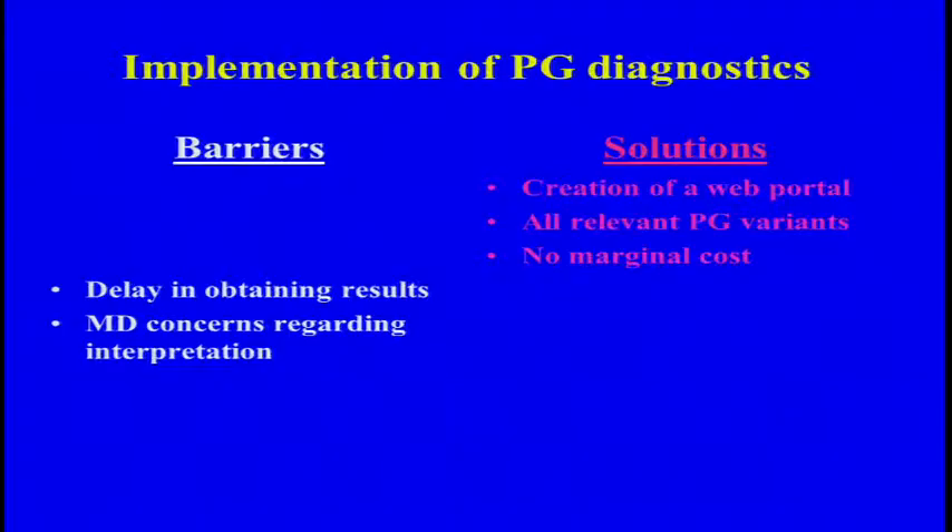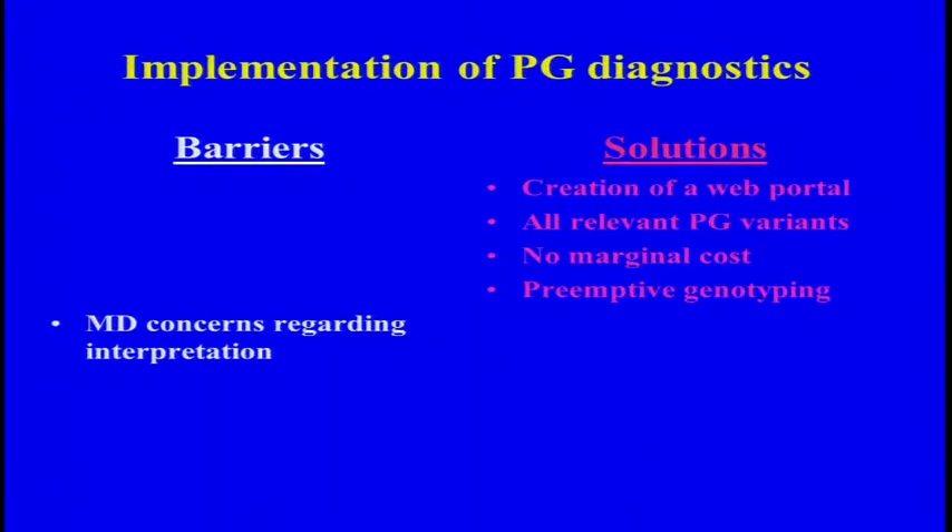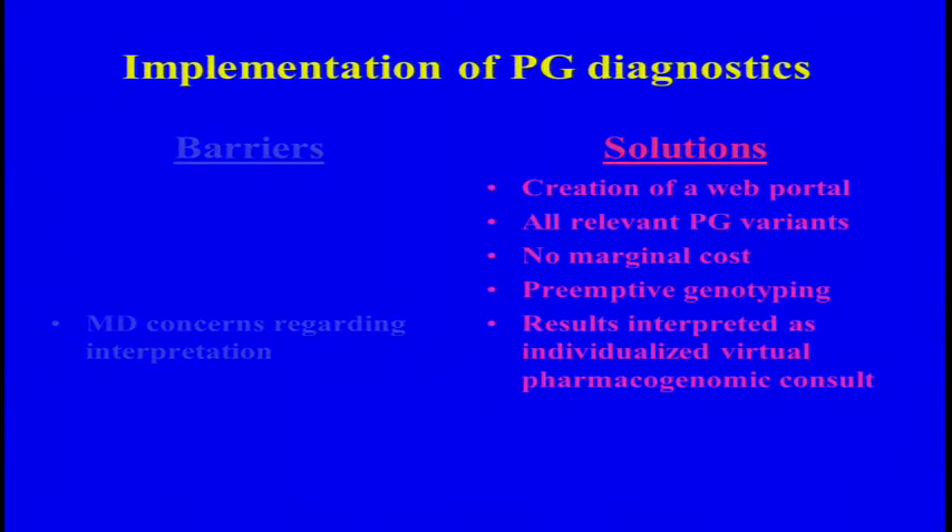As for costs and reimbursements, there will be no marginal costs for the actual genotyping. This is preemptive genotyping, so we have no delays. And the most important thing is to deal with MD concerns — we're going to be providing individualized virtual pharmacogenomic consults regarding every patient and every medication. So that's the system.